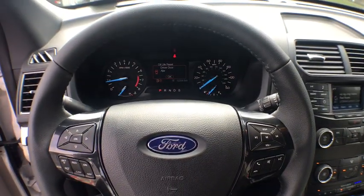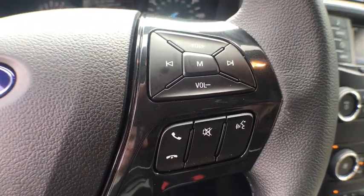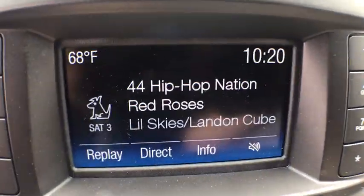Rear window defroster. Compass. Power windows. Electronic stability control. Trip computer. Brake assist. Remote keyless entry. Tachometer. Overhead console. Panic alarm. Power driver's seat.